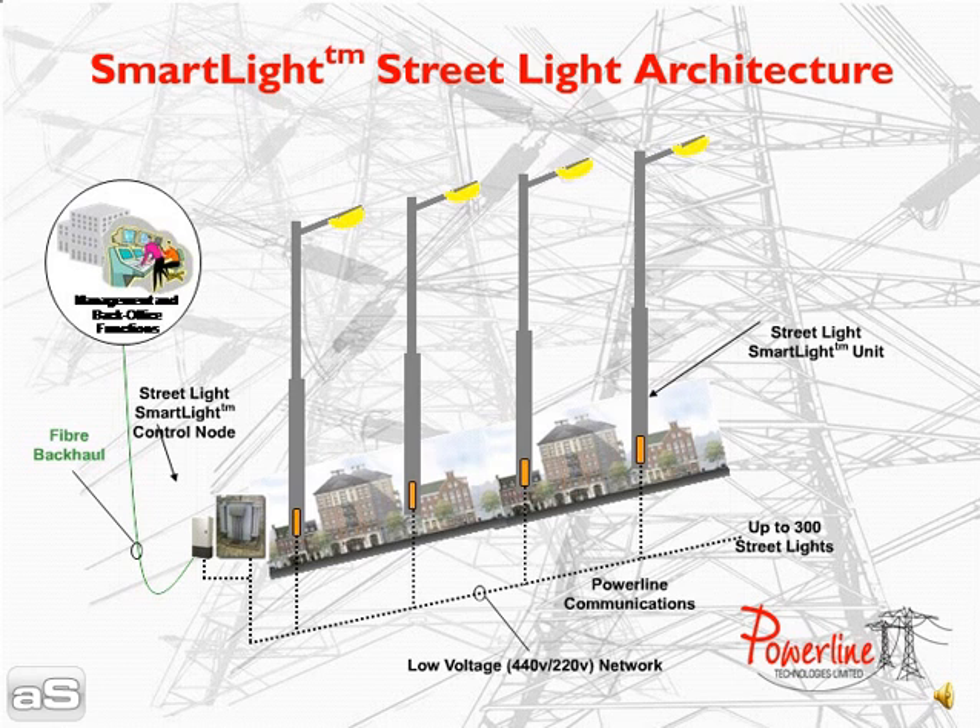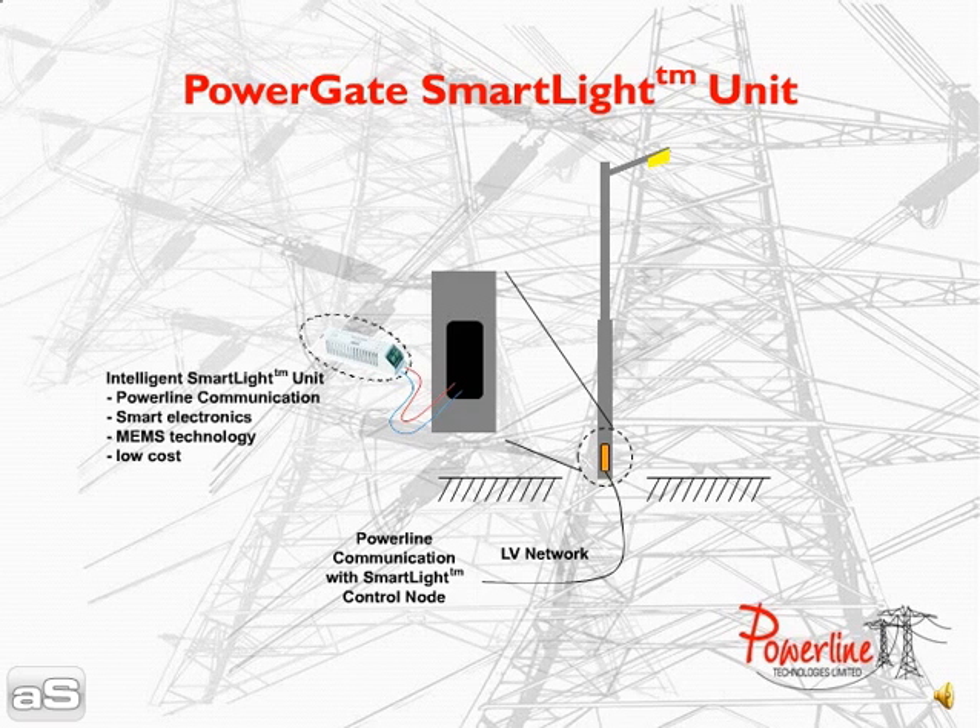The smart light control node will communicate with the central control and management centre over a fibre connection. In each street light there will be a low-cost intelligent smart light unit which will combine the latest digital electronics technology with power line communications and innovative micro-electromechanical systems technology.